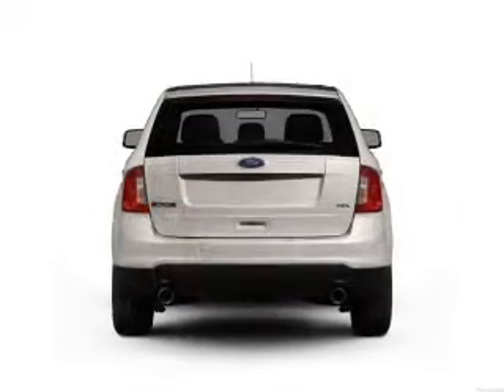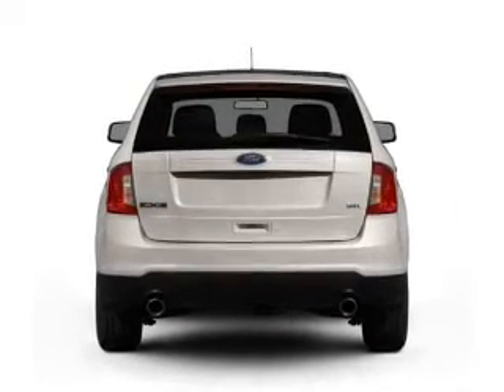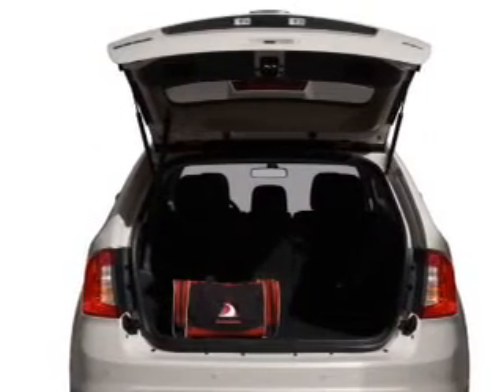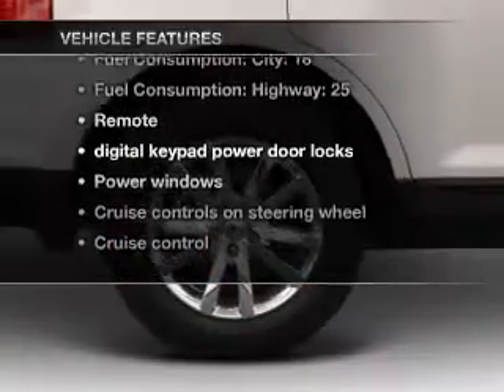With a solid six-cylinder engine, the powertrain includes all-wheel drive, connected to a smooth-shifting six-speed automatic transmission. The anti-lock braking system will help deliver you safely to your destination. Plus, enjoy these notable features that are included in this vehicle.